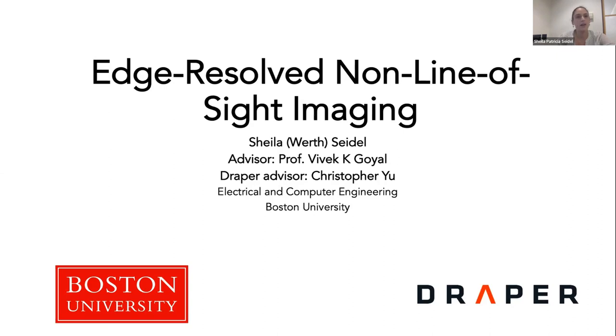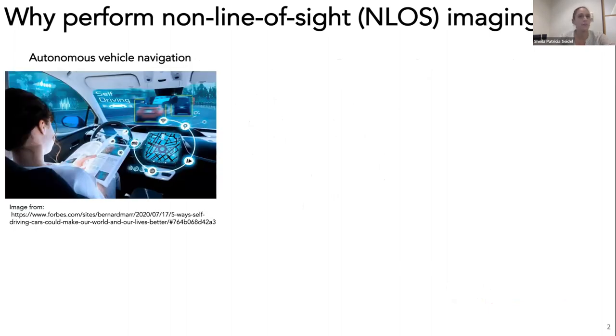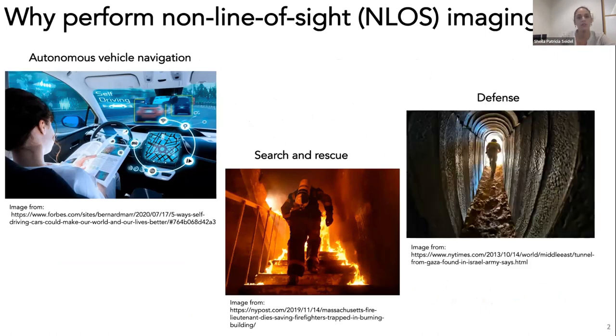My thesis focuses on edge-resolved non-line-of-sight imaging. Non-line-of-sight imaging is just the task of forming an image outside of your line-of-sight view. We're interested in this because there are a lot of different applications that could benefit from this capability, including autonomous vehicle navigation, being able to anticipate something coming up around a barrier, search and rescue, and defense situations where you might want to see around a corner.